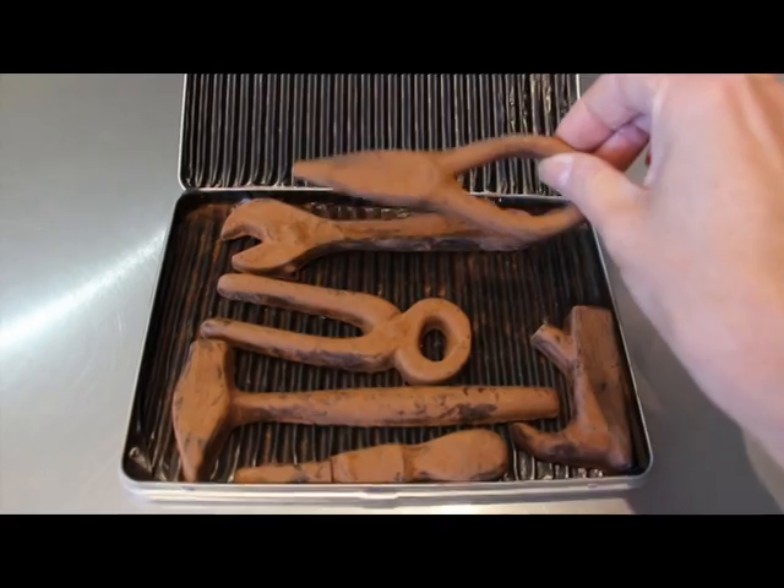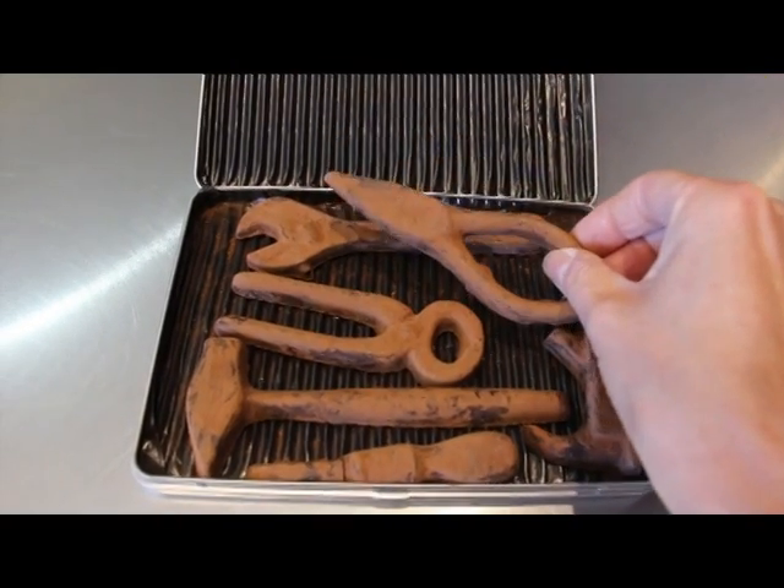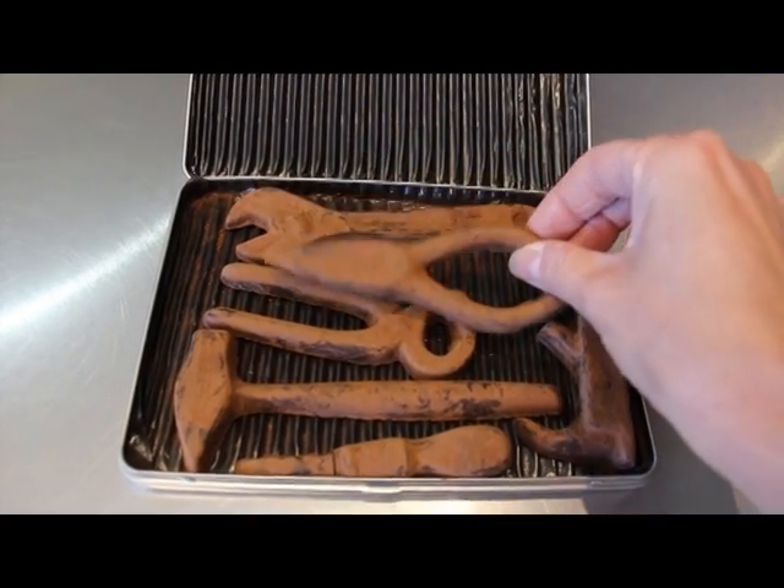For the tradie, wannabe tradie or non-tradie in your life, the Kennedy & Wilson Rusty Toolkit is a fantastic gift to give. Made of 70% dark chocolate and dusted in cocoa powder to make them look rusty, these fantastic tools will be the ones that everyone can use this Christmas.